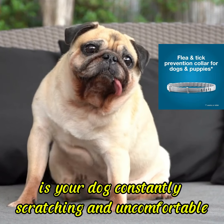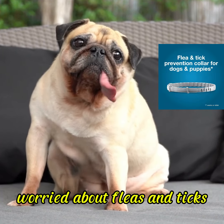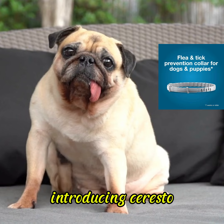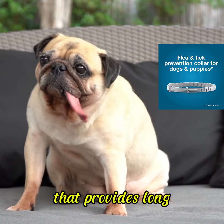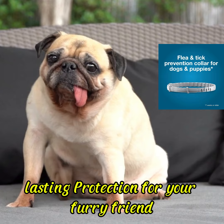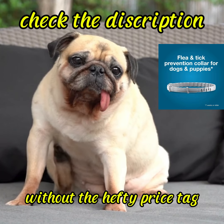Is your dog constantly scratching and uncomfortable, worried about fleas and ticks but don't want to break the bank? Introducing Soresto, the vet recommended flea and tick collar that provides long lasting protection for your furry friend without the hefty price tag.